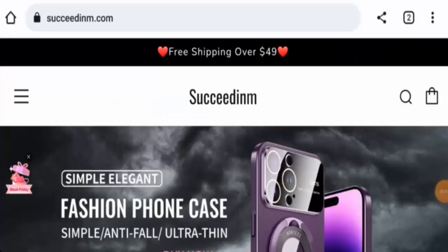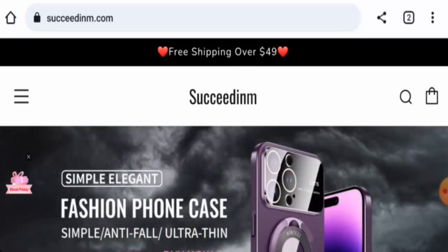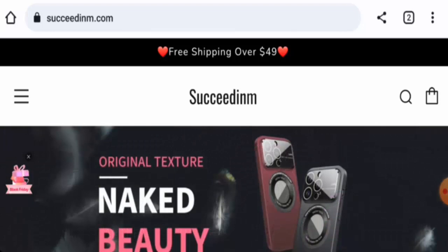Hey guys, welcome! In today's video, we're going to review Succeedinm. We'll update you with this site review, so please stay connected with us. If you're going to buy any product from this site, or if you've already experienced any fraud — such as not receiving your product or receiving a damaged product — please watch this video till the end to find out how to get your money back.